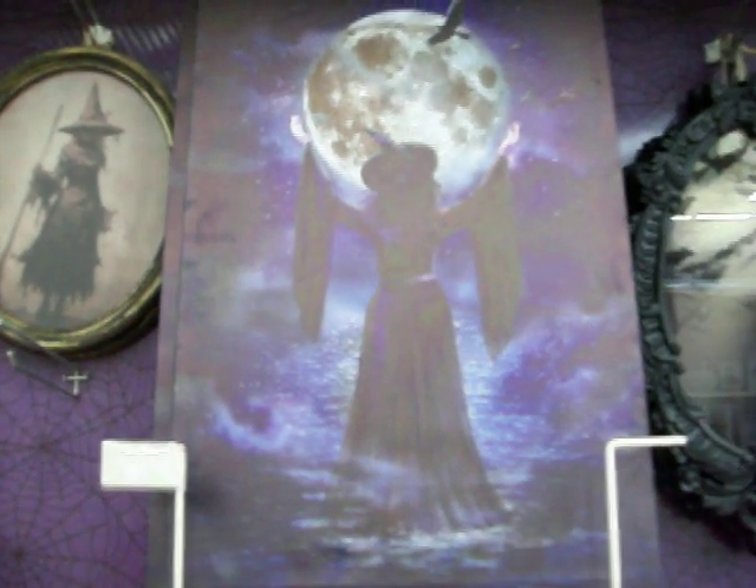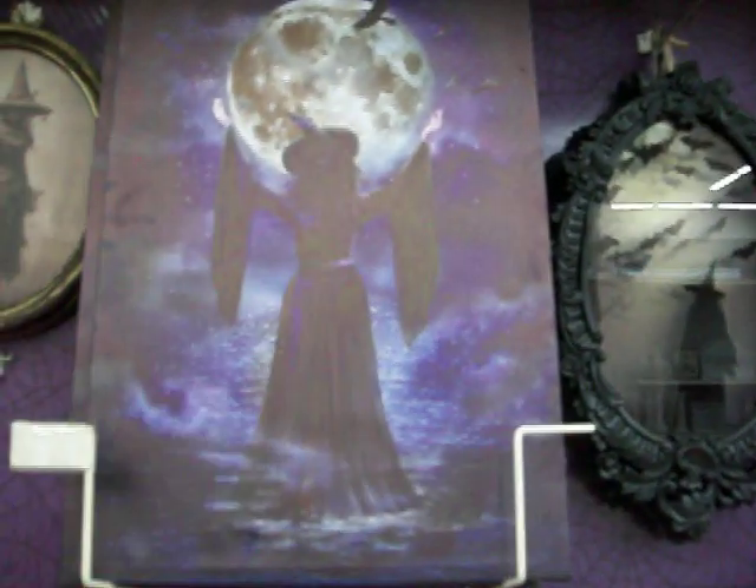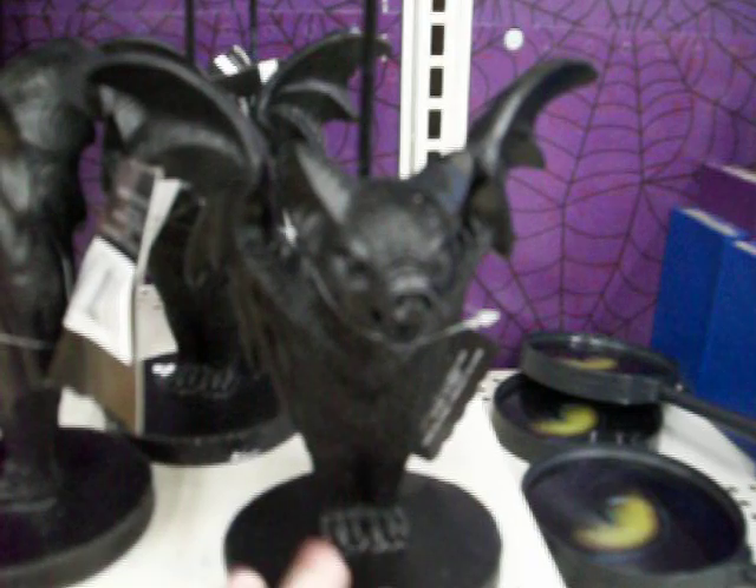I think this one might be LED — the moon's supposed to light up. Look at this bat candelabra, oh my god, it's awesome! It's $17 though, but how cool is that? Very cool looking. I love bats.